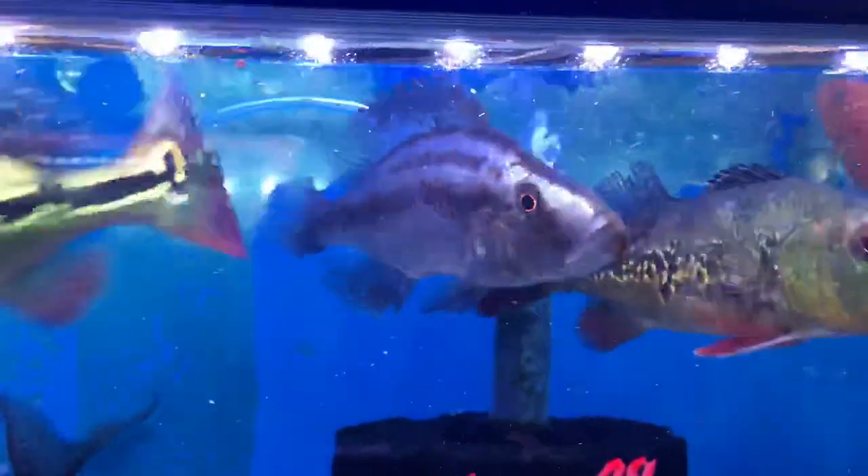We got some African cichlids, we got a Malawi eye biter — what? Look at that. Compressor set. He's beautiful. We got some African cichlids, some Synodontis catfish in here. Nice tank. Check out all these beautiful Japanese koi, guys. Nice selection, $10 each. Look at that — we even got some high fin sharks in here, better known as the banded high fin loach.